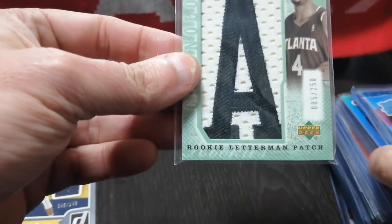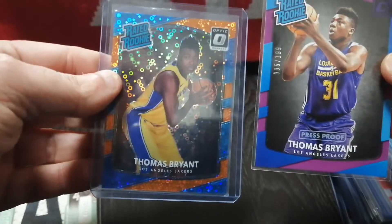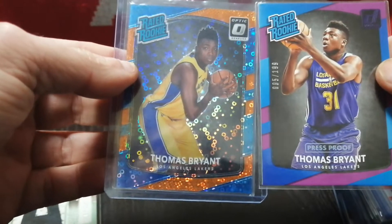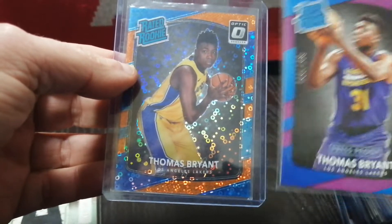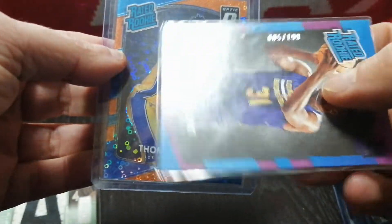AC Law IV, Rookie Letterman Patch Auto — I think this was around $1. I bought a small lot of Thomas Bryant's rated rookies. He's back from a year-long ACL tear, I believe, for the Washington Wizards; he's getting some playing time now. I'm an Indiana Hoosier grad, so I pick up all the Hoosier cards usually for players. This is out of $1.99, and I'm guessing it's also out of $1.99 — that was about $4 for both cards.